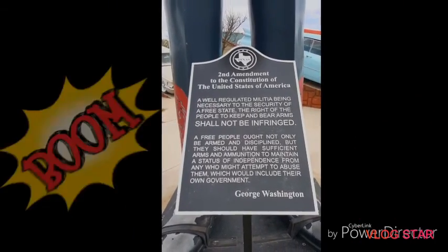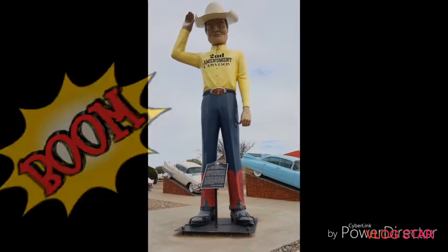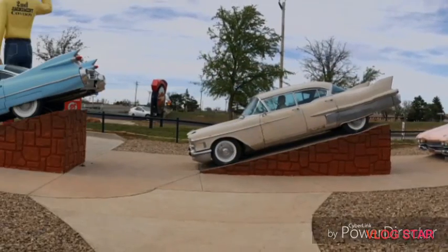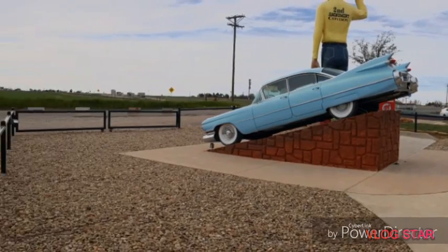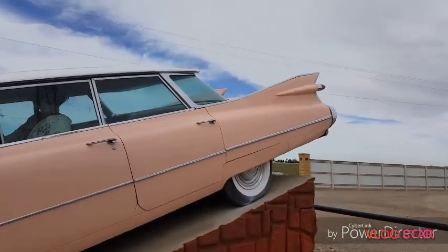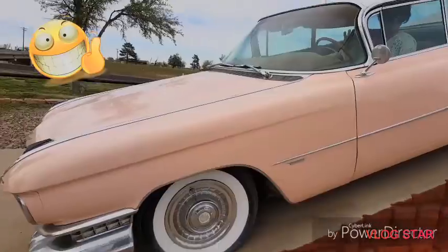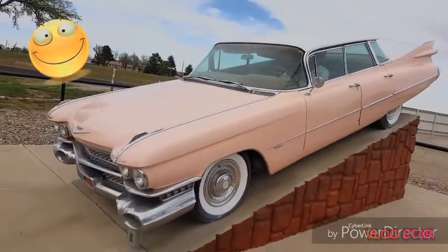Don't forget to stop by the Second Amendment Cowboy while you're in the area. There you'll find a few more Cadillacs to snap some pictures of. These ones aren't covered in graffiti. Everyone loves a pink Cadillac, right?